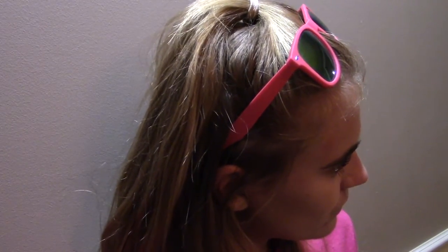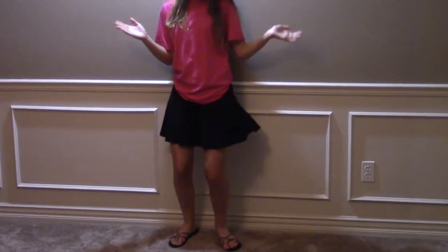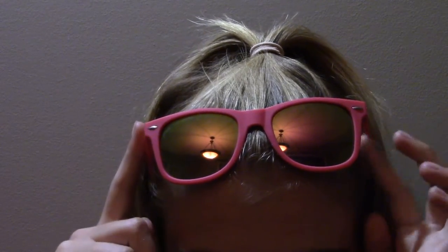For this Barbie costume, you'll need pink sunglasses, girly shoes, black skirt, pink top, and pretty much anything pink.